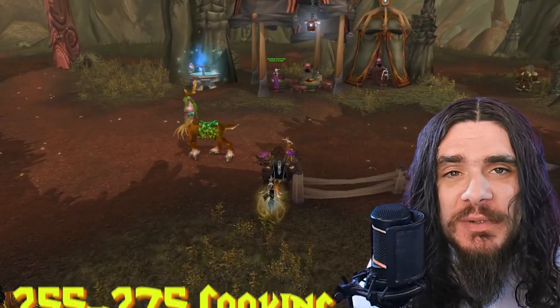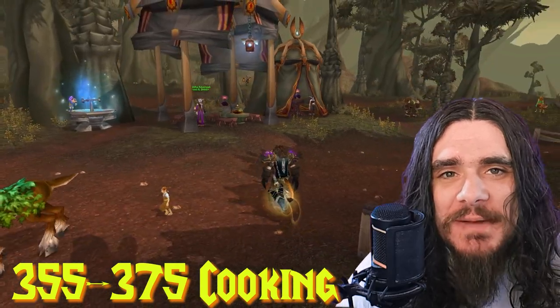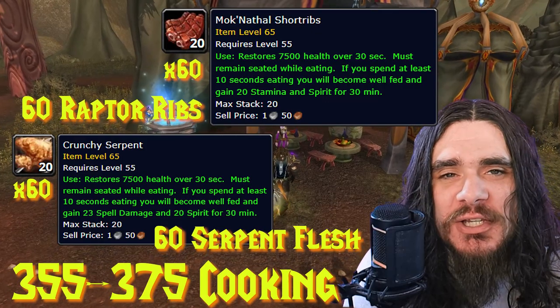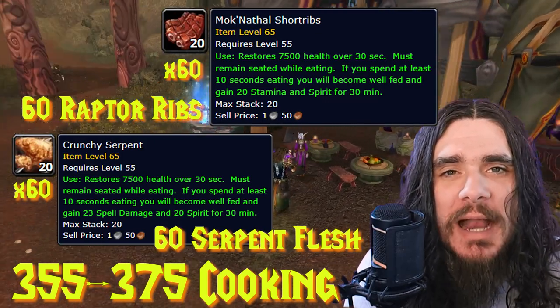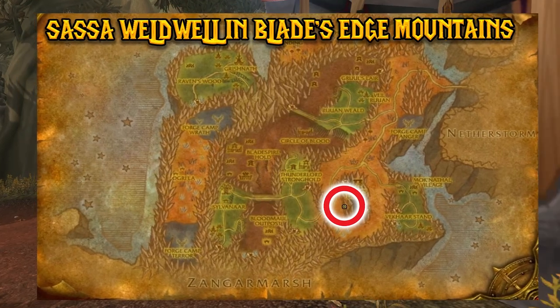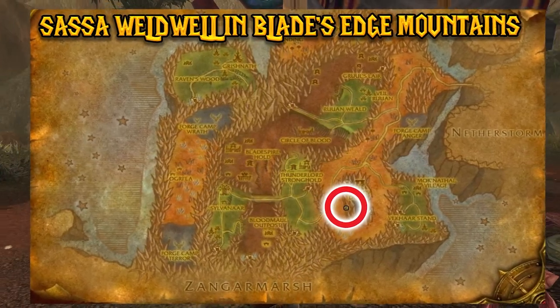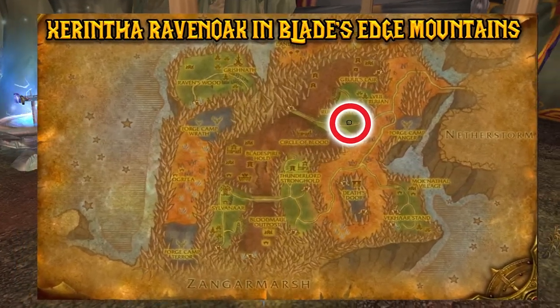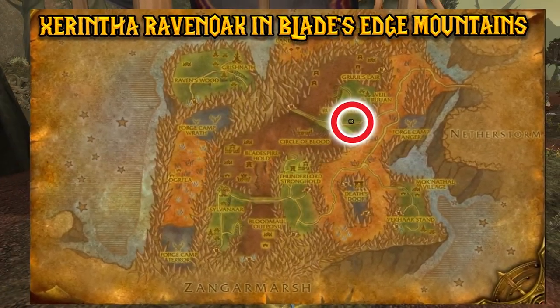From levels 355 to 375, we have two options: 60 Crunchy Serpents or 60 Moknathal Short Ribs. For Alliance, both recipes are sold by Sassa Weldwell in Blade's Edge. For Horde, these two recipes are sold by Zarena Raven Oak in Blade's Edge.